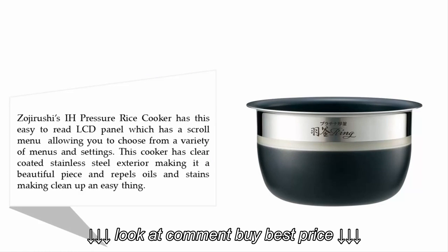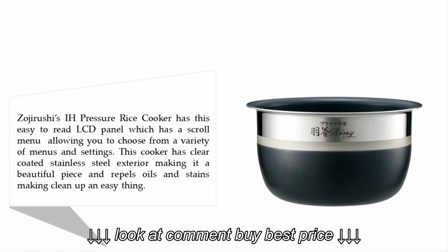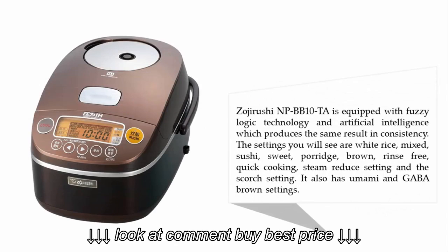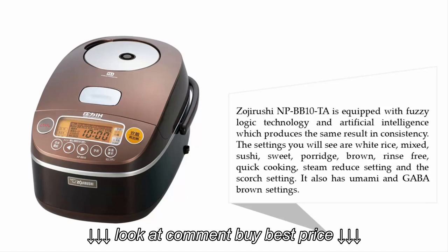This cooker has a clear-coated stainless steel exterior, making it a beautiful piece that repels oils and stains, making cleanup easy. The Zojirushi NP-BB10 is equipped with fuzzy logic technology and artificial intelligence, which produces consistent results.